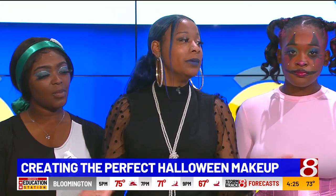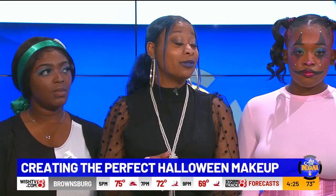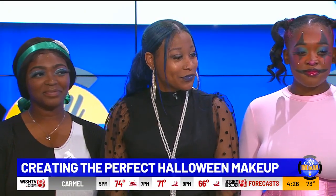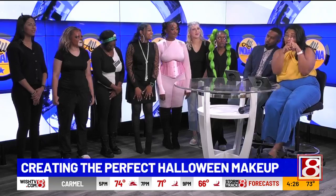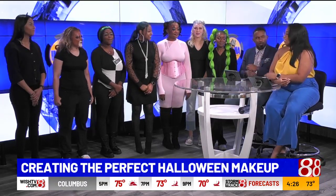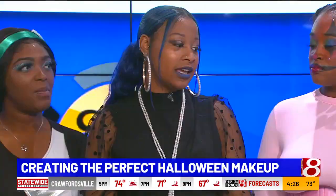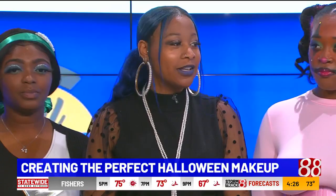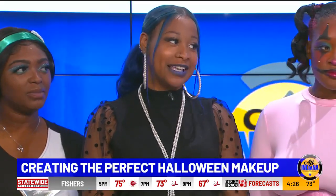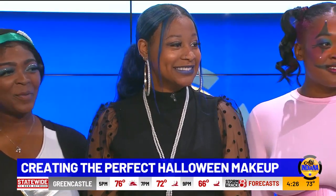I wouldn't say there's anything to avoid — when you're thinking about Halloween, there are no limits. But if it's going to be dangerous or it says 'highly flammable,' those are things to avoid. For those who failed science class — if it has a hazard sign on it, don't put that on your face. Leave that alone. But get crazy with it — Halloween only comes once a year. There's nothing you can't do unless it says 'do not use.' Read the instructions.